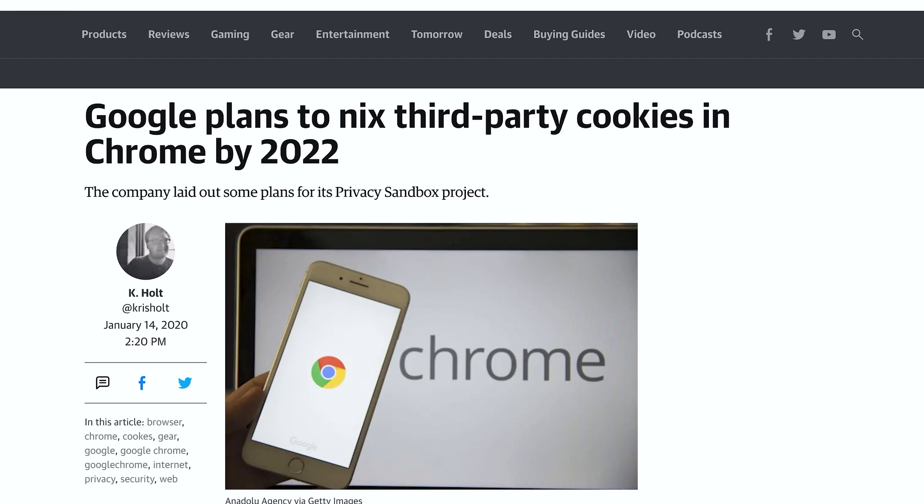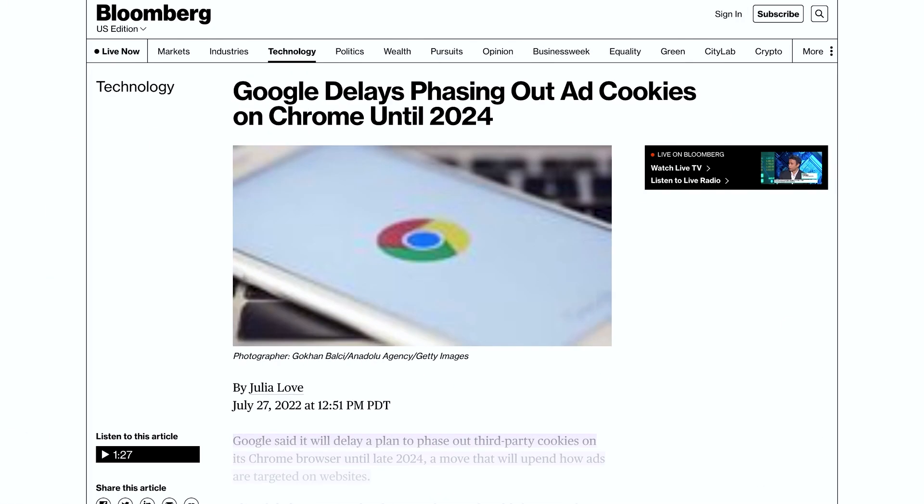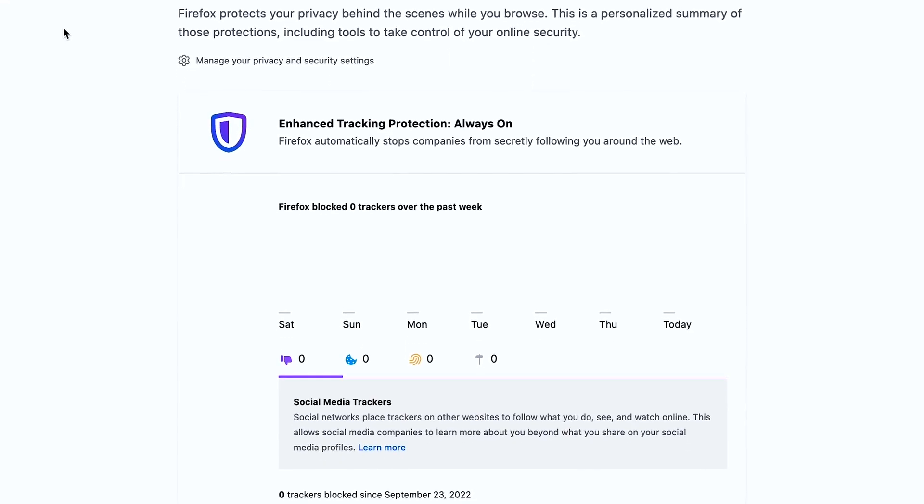Maybe you heard Google is planning on phasing out cookies from Chrome. That's fantastic! But if you want cookie defense now, Firefox is a browser that already does that. You go, Firefox.